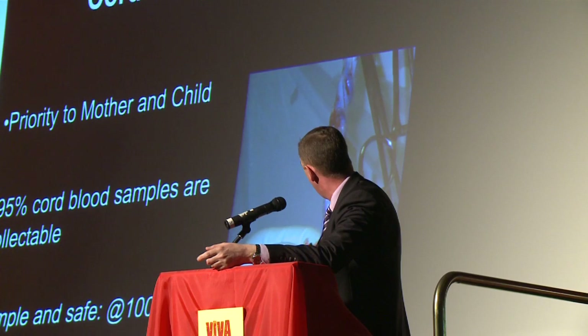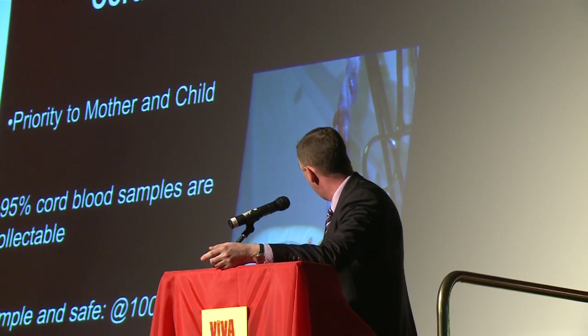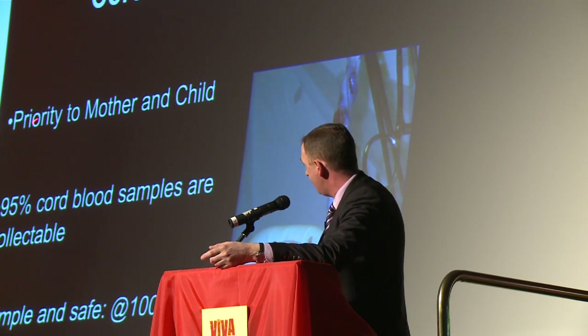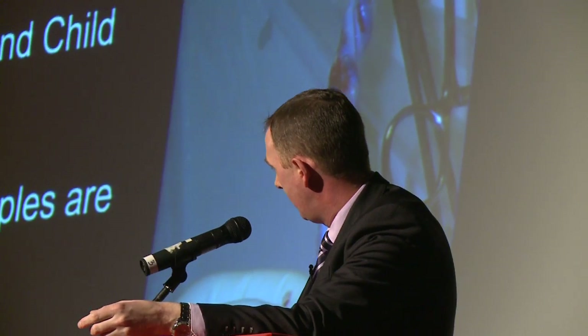I'll give you a few examples of these in a minute. Now how do we do it? This is the umbilical cord and you can see running through it the blood, and you can see here the needle going into the cord. We always give priority to the mother and the child. We never interfere with the birthing process. The mother and the child must come first, and then once everything's done and everything's safe, then we can collect the cord blood.